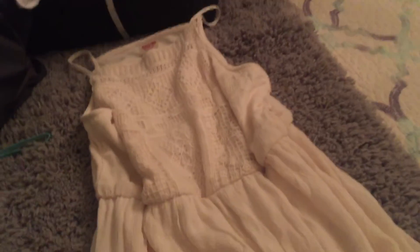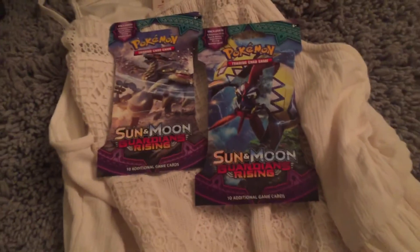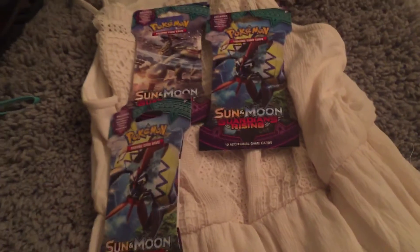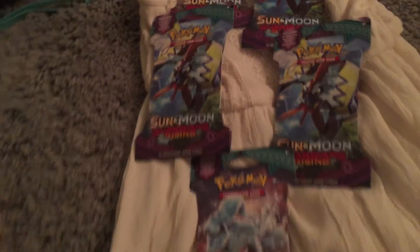I picked up a whole bunch more Pokemon Sun and Moon cards. Here's the one I showed you, and here's another one — this is the Guardian Rising. So counting how many packs I've got: I see five packs.